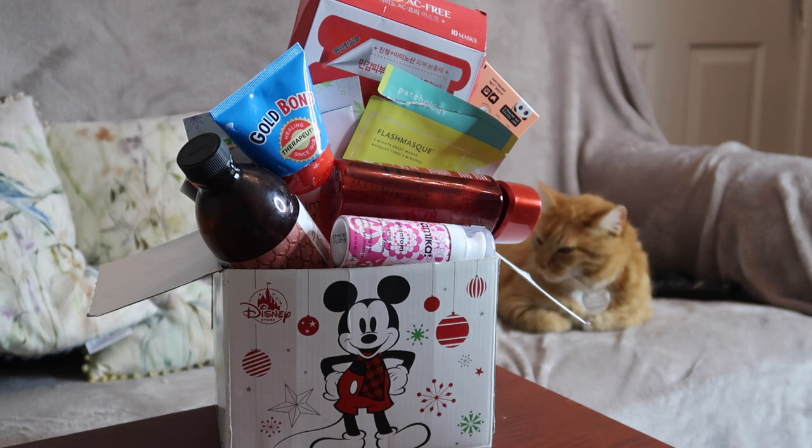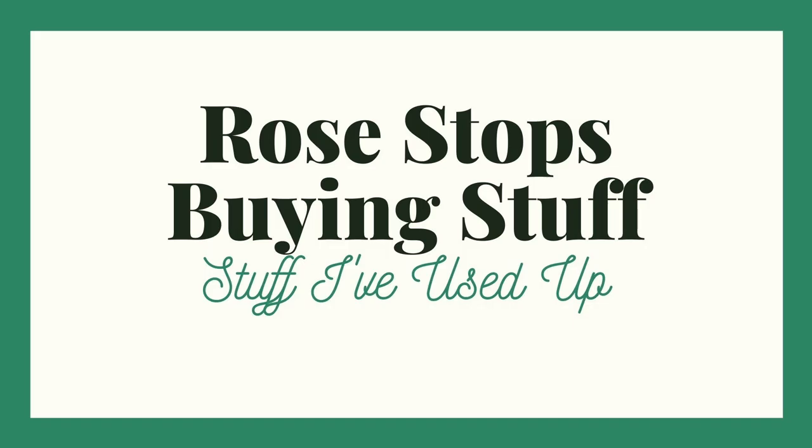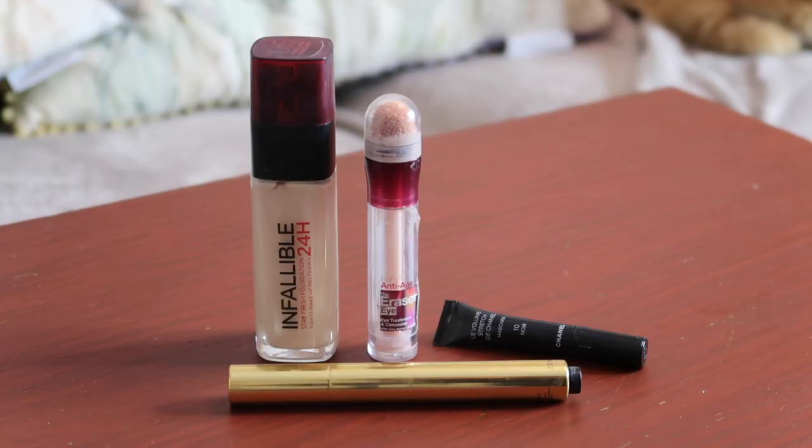We do have a cat in the background, so if there are any strange noises, blame her. Okay, kicking us off, we've got 4 makeup empties. The first one is a foundation from L'Oreal.